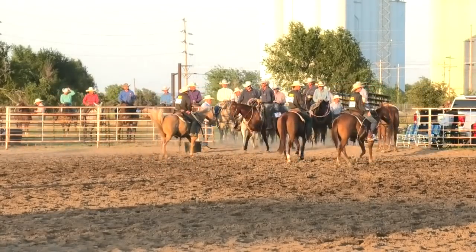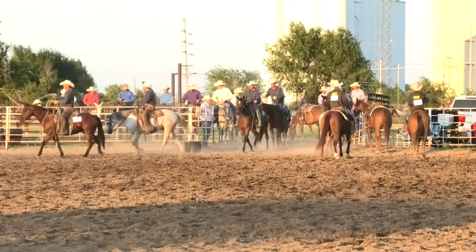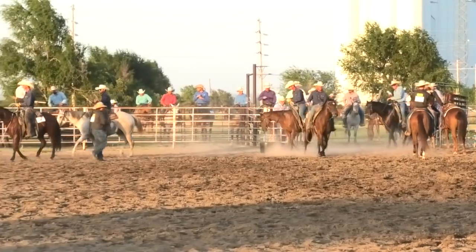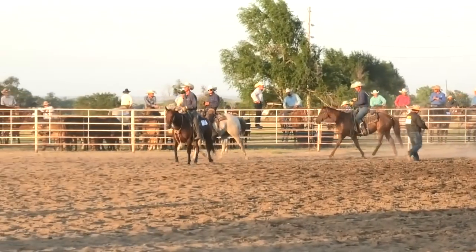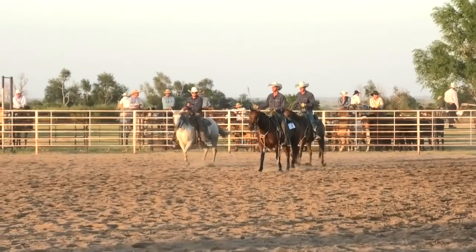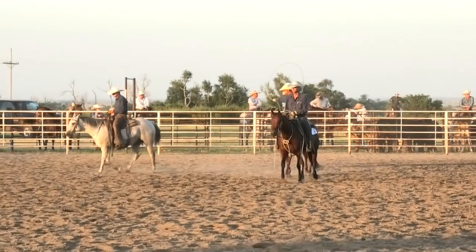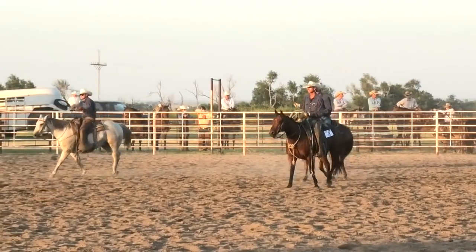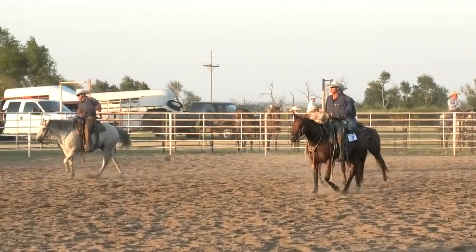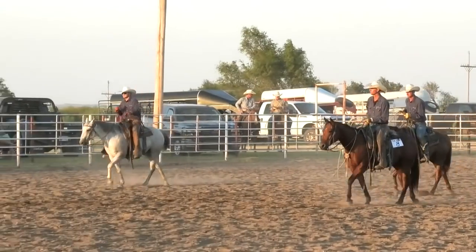If you aren't here at the beginning of the rodeo, this is a WRCA sanctioned event, coming under the authority of the Working Ranch Cowboys Association. This year they will celebrate 25 years with the World Championships in Amarillo, Texas. Any changes to that structure will be announced on the website, wrca.org, for event information.